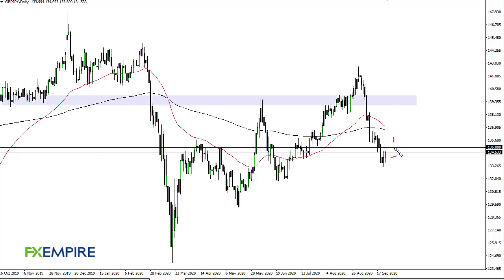From FX Empire, this is Chris taking a look at the British pound Japanese yen. You can see that we are approaching the 135 level, and this is an area where I'm interested in shorting between there and 136.